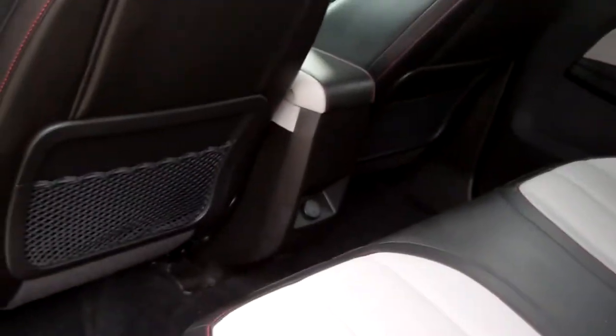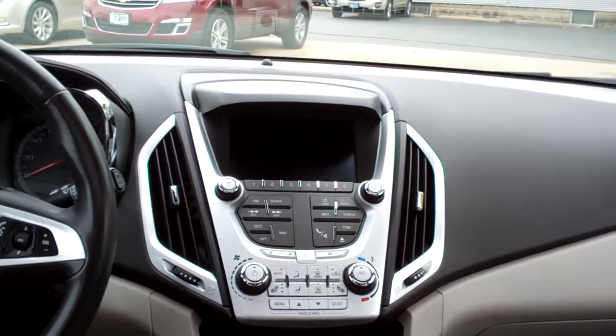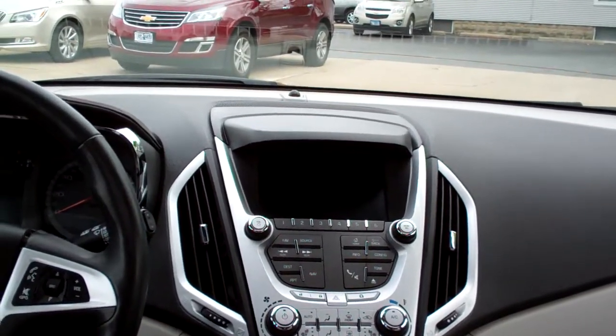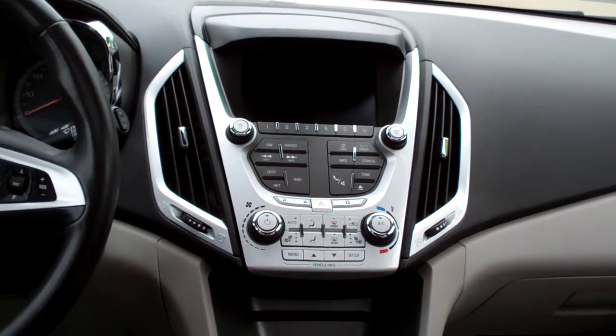Let's check out the inside. Black, gray leather. Good room back here. Nice sleek dash line. You got AM, FM, CD satellite — Pioneer sound system, so upgraded — with navigation and backup camera. Heated front seats. Auto climate control.